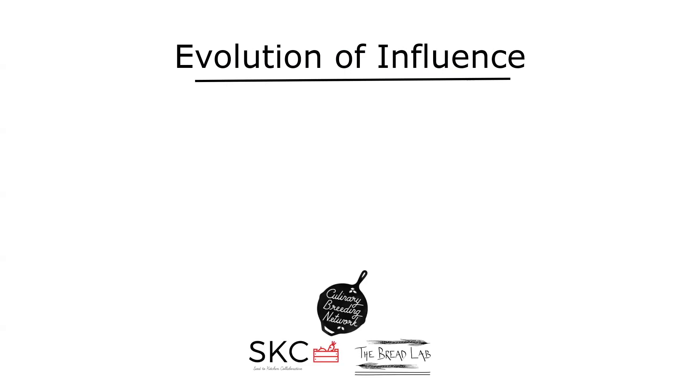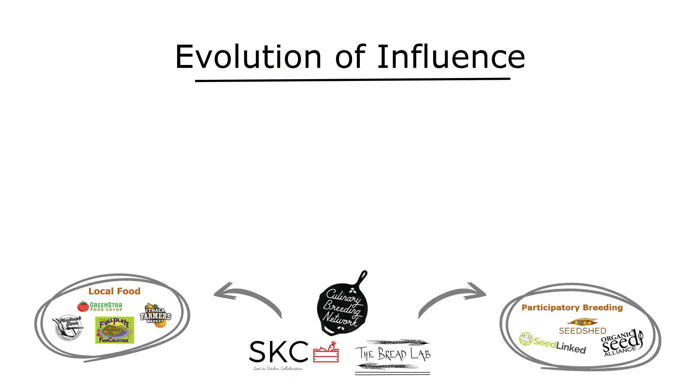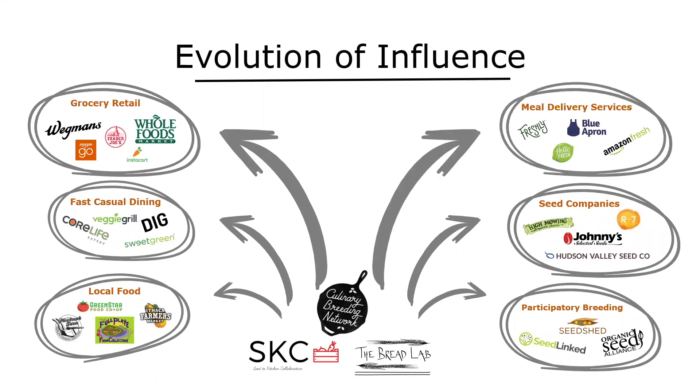A lot of my influence was drawn from public plant breeding projects such as the Culinary Breeding Network at Oregon State, the Seed to Kitchen Collaborative at UW-Madison, and the Bread Lab at Washington State. These projects sought to connect players across the food system to develop products for unique and diverse markets. I also explored methods of participatory plant breeding and started noticing changes in dining, grocery retail, and meal delivery services.